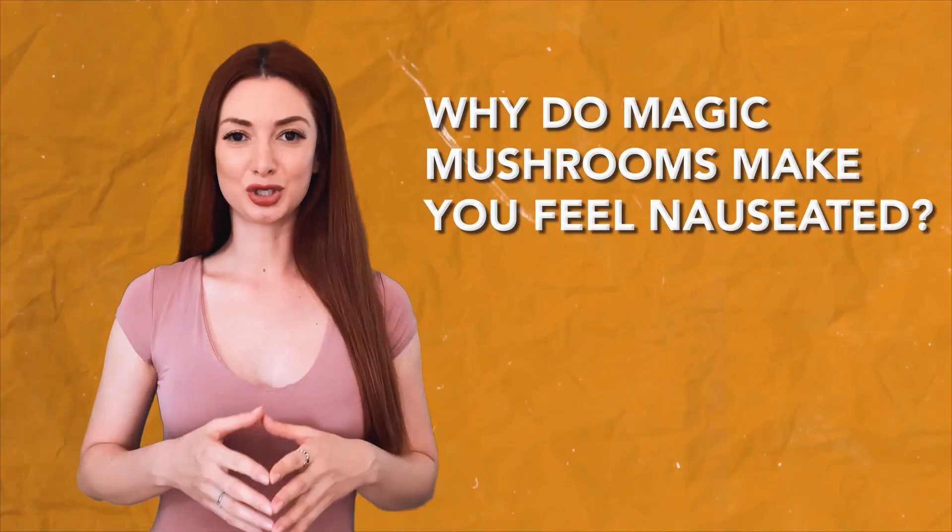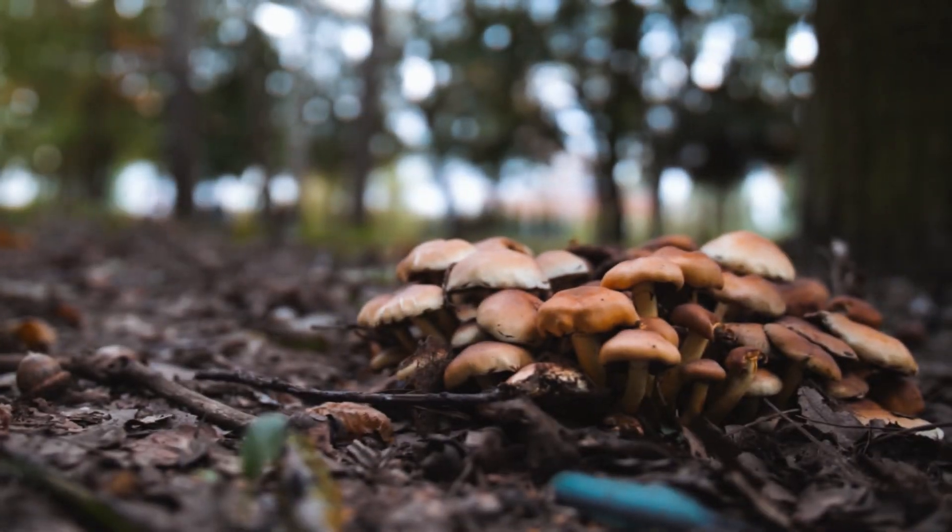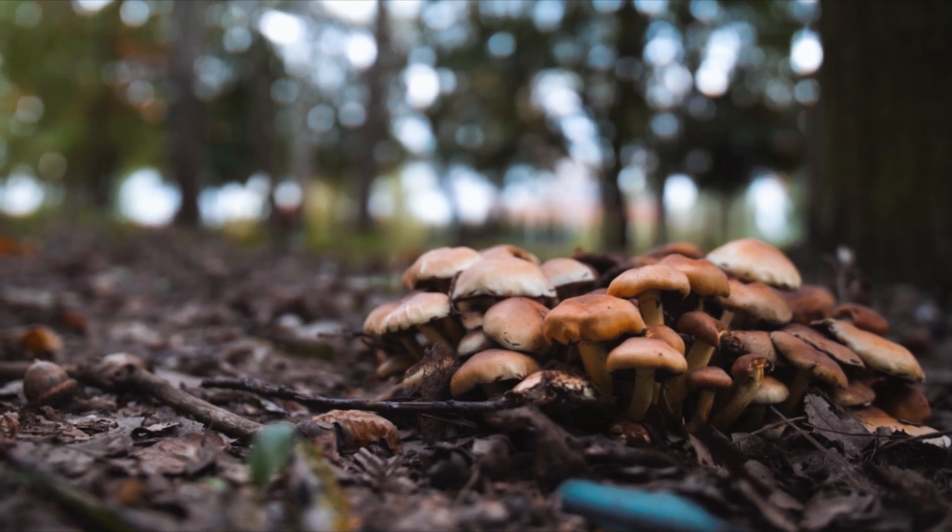Are you curious to know why magic mushrooms make you feel nauseated? In this video, I'm going to break down a few reasons as to why that is. This is Planned Medicine Life, and if you haven't already, please like, subscribe, and turn on notifications for more psychedelic education. Let's dive right in.